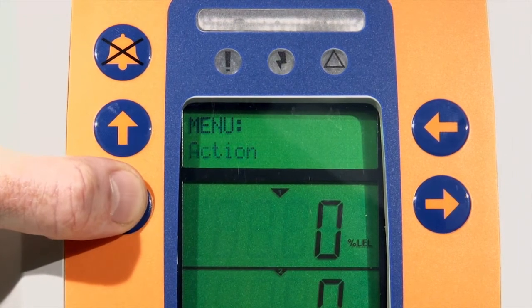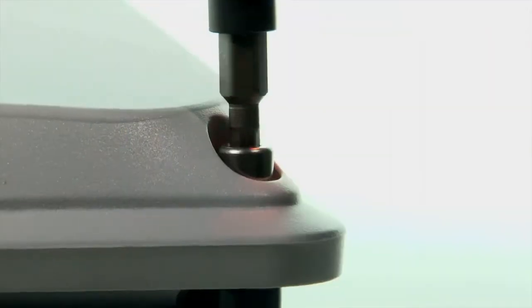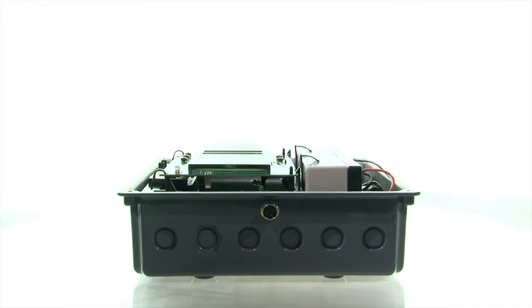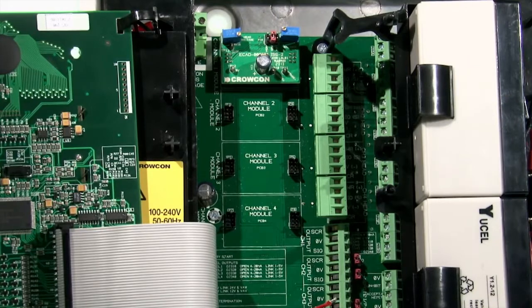System configuration and maintenance functions are easily accessed through the buttons on the front of the panel. The Gas Master cover is easily removed to access the display module and batteries. The display module hinges to provide easy access to input modules and cable terminals.